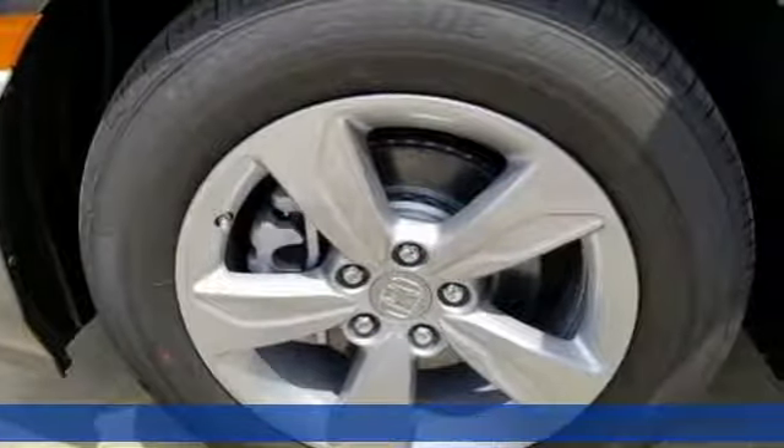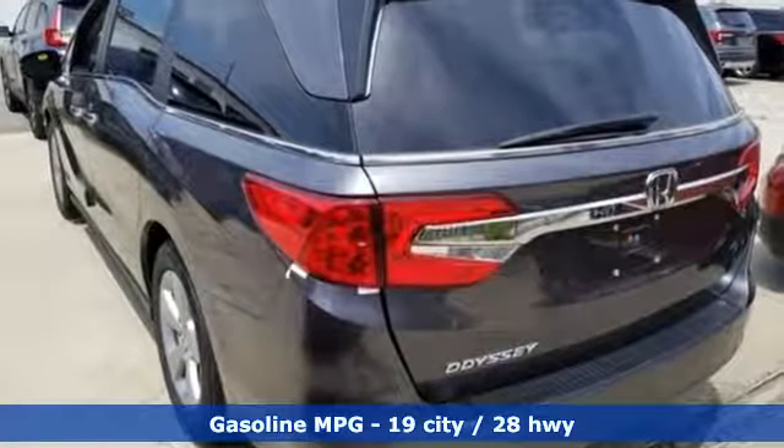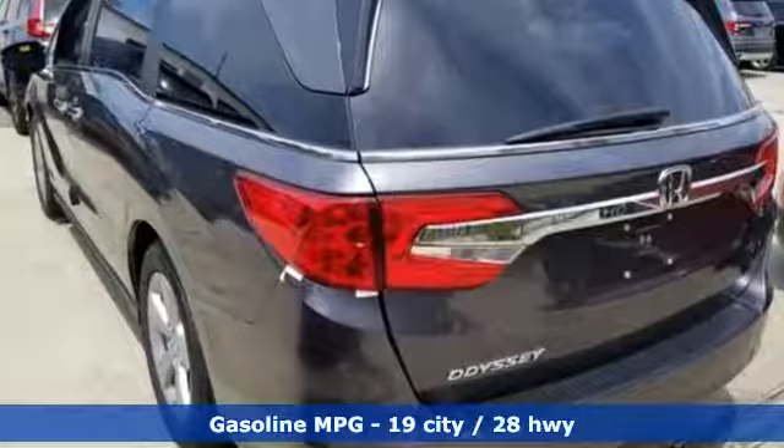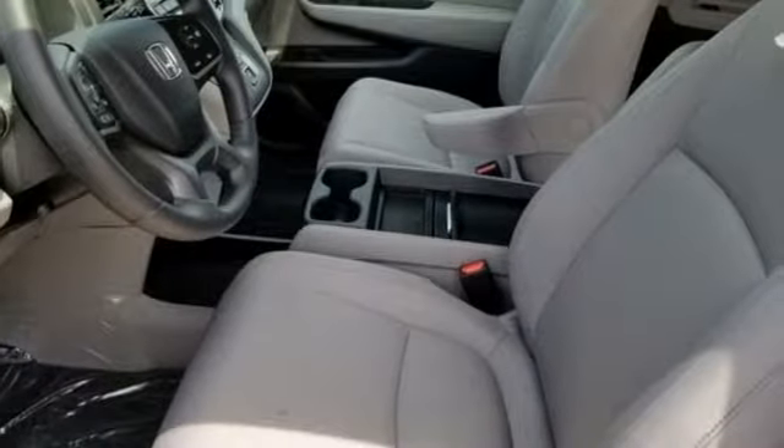It comes nicely equipped with features you'll love: streaming audio, power doors and push-button start proximity key, dual-zone climate control, remote engine start, and front heated bucket seats.